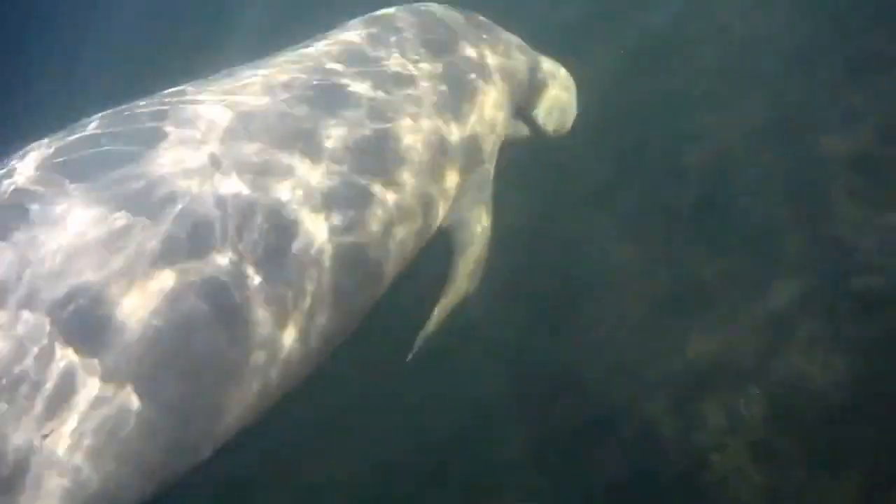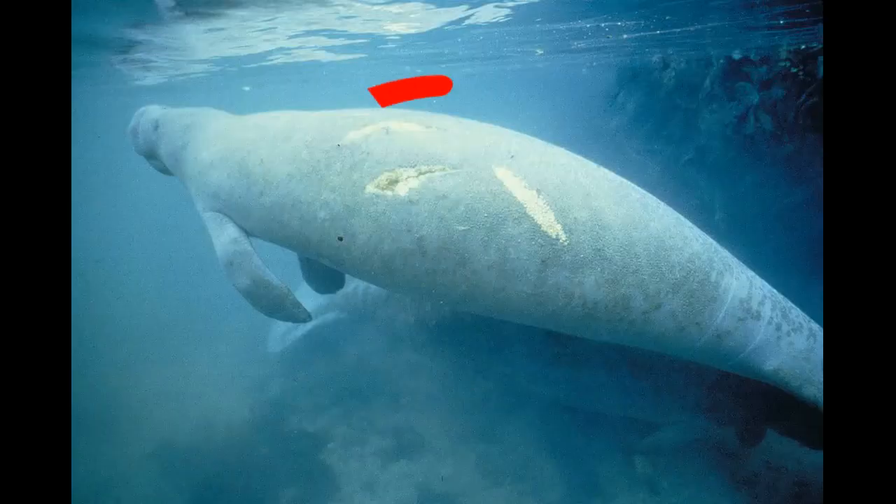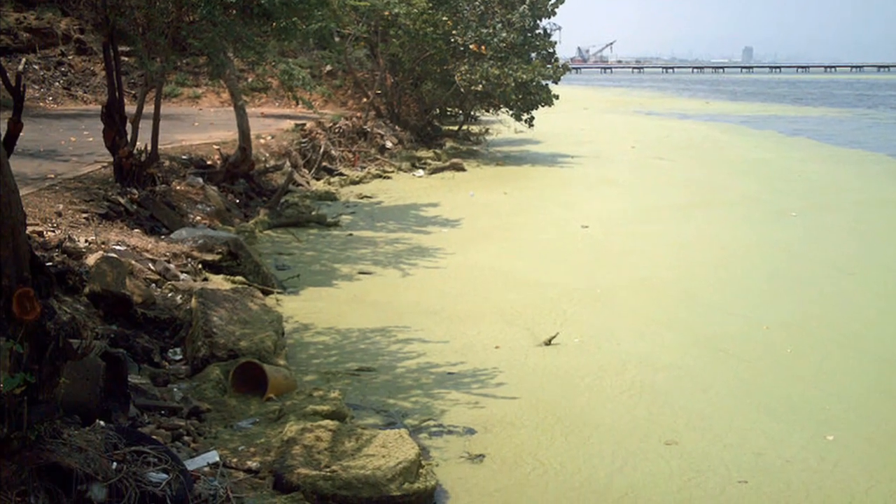They have no natural predators, yet manatees are considered vulnerable to extinction. They face a variety of human threats such as collisions with watercraft, loss of habitat, and ingestion of litter.